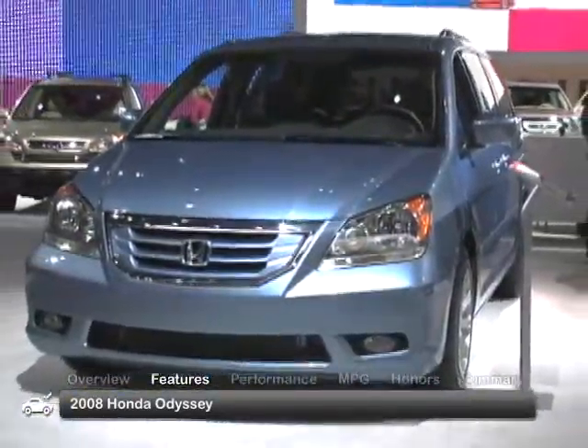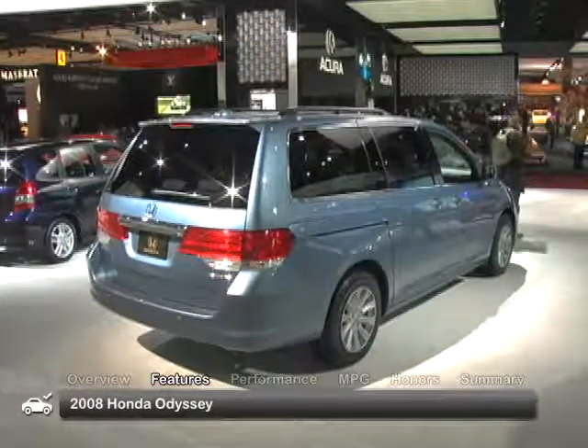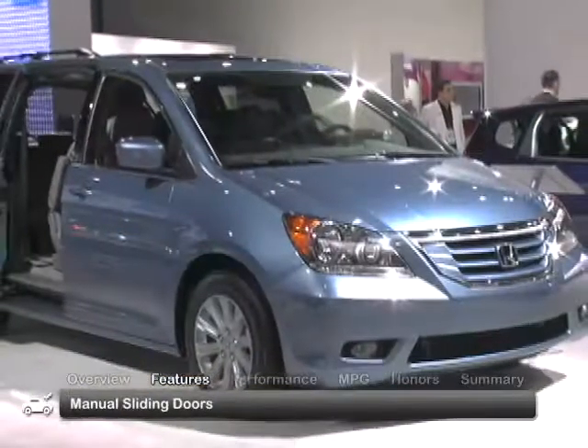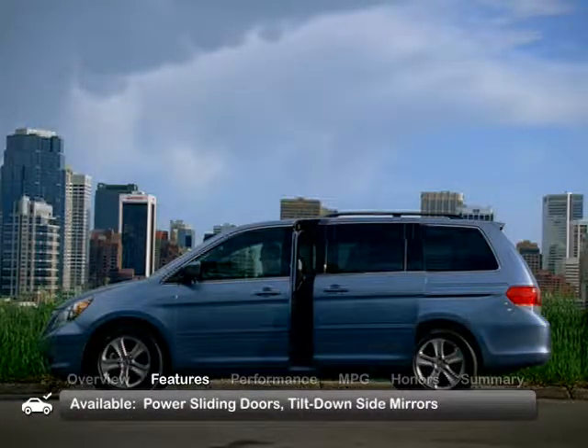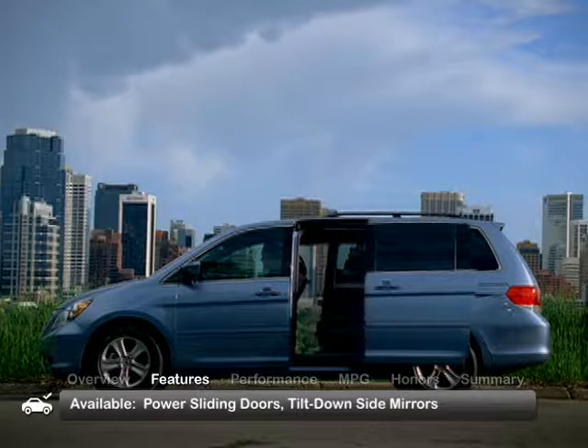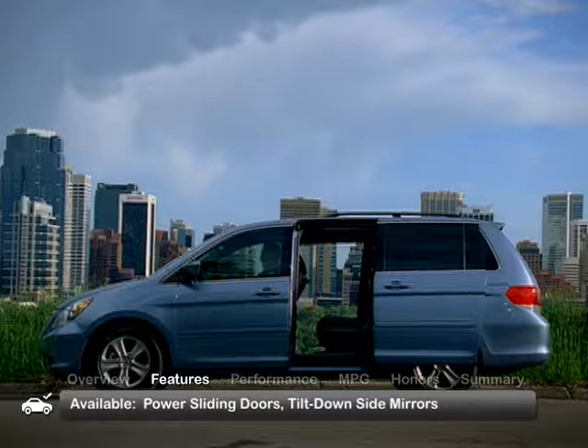The Odyssey's exterior includes an updated front end for 2008 and an attractive rounded body style with slight aerodynamic cuts. Standard equipment on the base LX includes manual sliding doors. Move up to the EX or higher for power sliding doors and side mirrors that automatically tilt down to better see the curb when backing up.